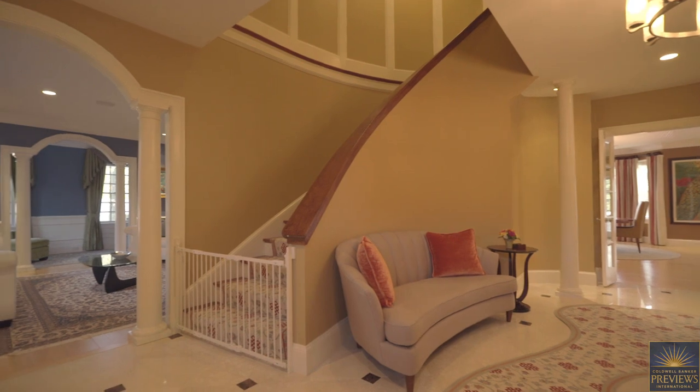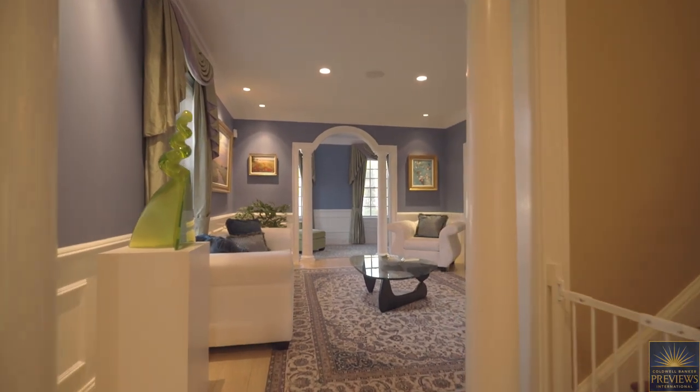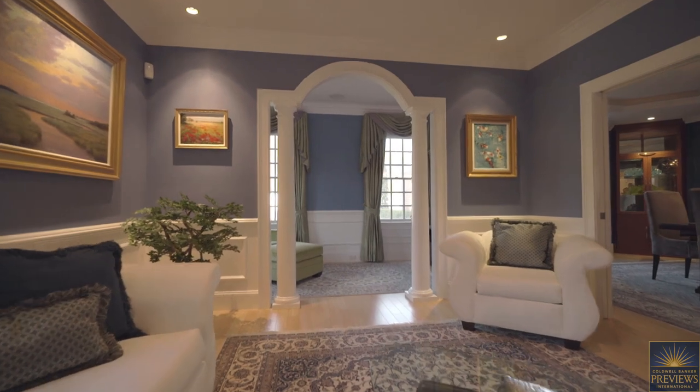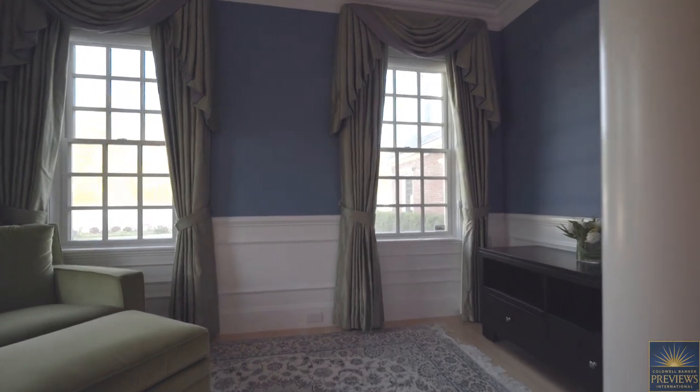Harmony greets you as you step into the grand marble entryway with its sweeping staircase of rich cherry mahogany. You can be assured of an exceptional lifestyle that indulges your every whim from the moment you enter this impressive five-bedroom, six-full, and two-half-bath home.